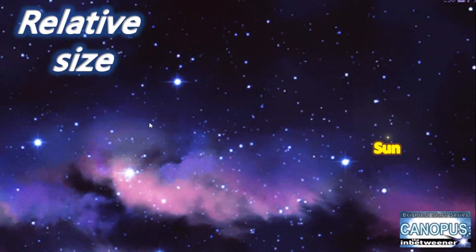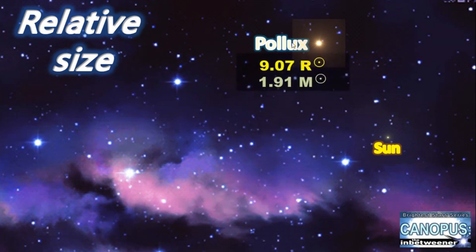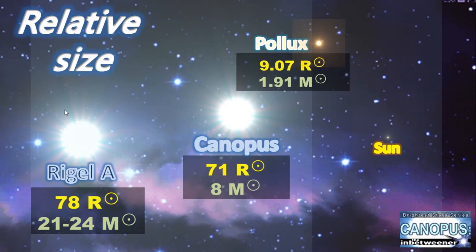The relative size of Canopus — as you can see here, the sun is just a small yellow dot. Moving up we can see Pollux, a local giant in our area, with 9 solar radii and just under 2 solar masses. If we step up again we can see Rigel, the largest most massive star in our local area, at 78 solar radii with a mass of around 21 to 24 solar masses. So Canopus is again our in-betweener star: its radius is almost that of Rigel, but it's only 8 solar masses as opposed to 21 to 24 for Rigel — lying somewhere in between Pollux and Rigel.